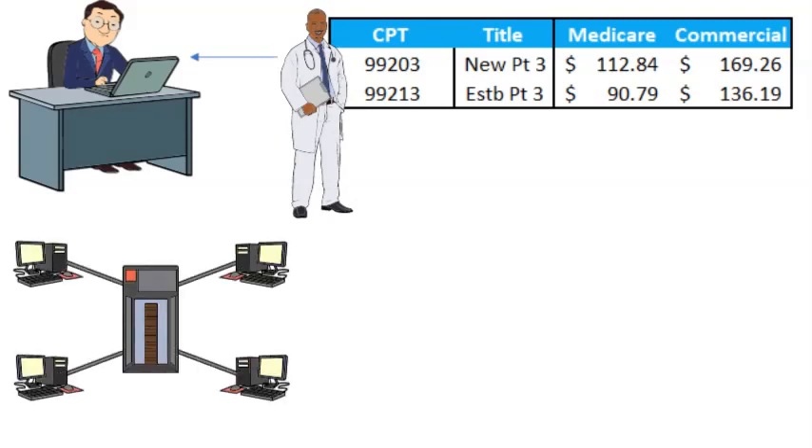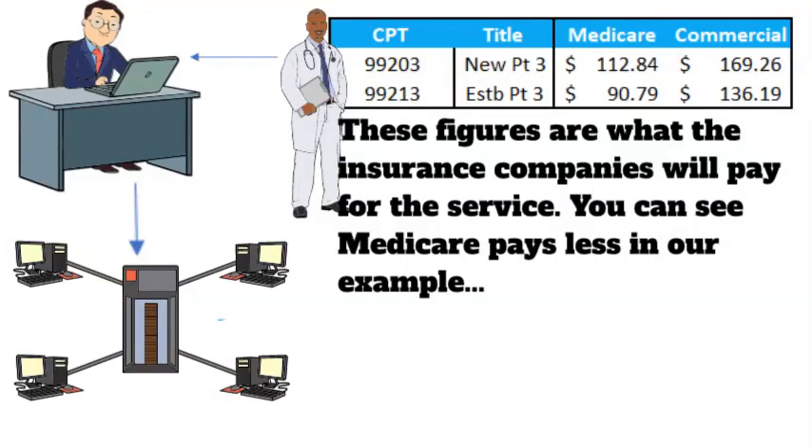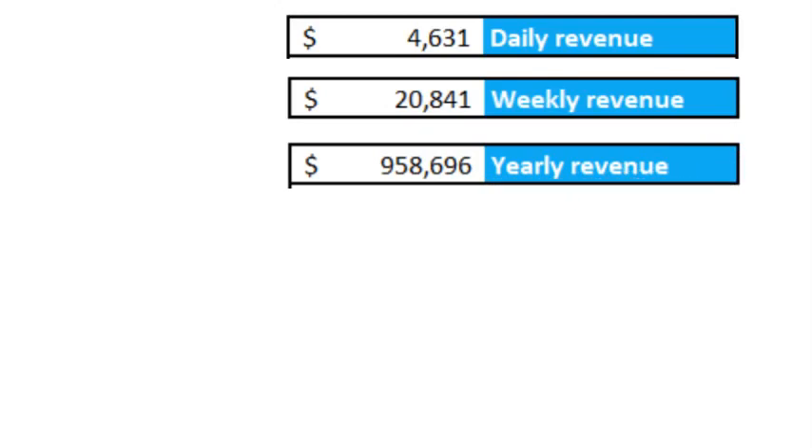We assume that 20% of these patients are Medicare patients and 80% are commercial insurance patients. Generally, Medicare pays less than commercial insurance companies do. So in our example, we'll assume the commercial companies pay Dr. Smith 50% more than Medicare. Based on these overly simple data pieces, Dr. Smith generates about $4,600 a day, $21,000 a week, and nearly $1 million a year.